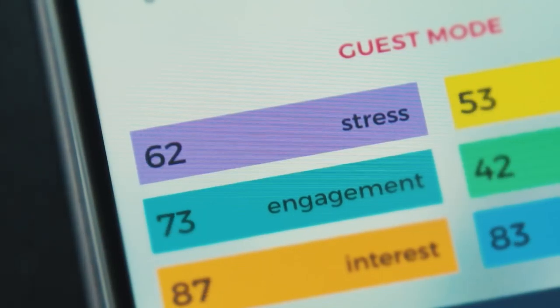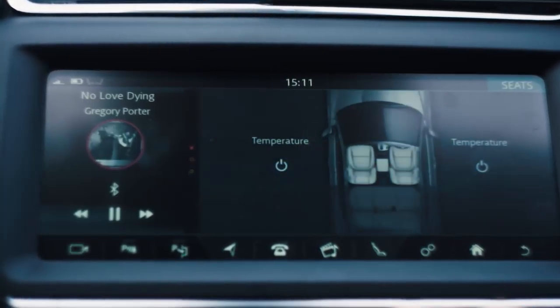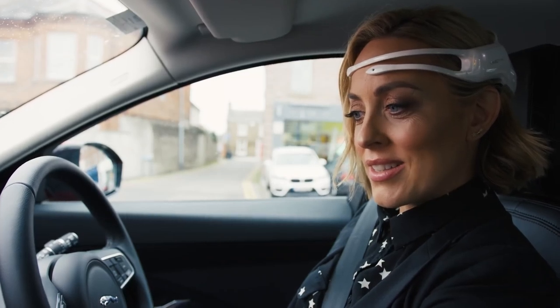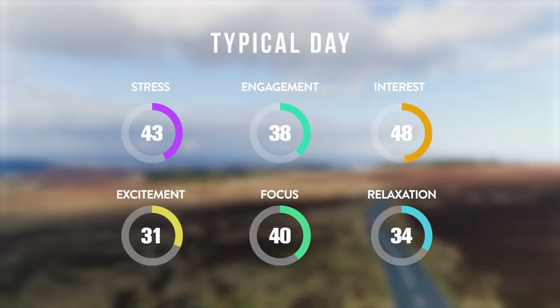Traffic, so typical. Okay, so what sort of features do we have here? Temperature, heated seats, very nice. We've measured that on a typical day these are my average levels. Let's see how I get on today.